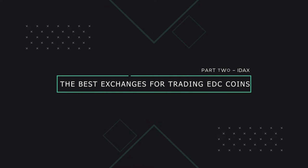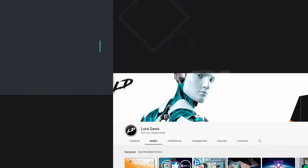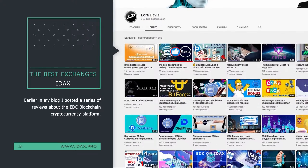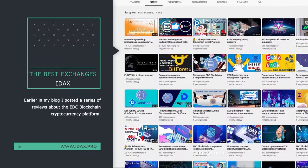The Best Exchanges for Trading EDC Coins, Part 2 — IDEX. Hello, dear crypto enthusiasts and subscribers to my Laura Davis blog dedicated to cryptocurrency.